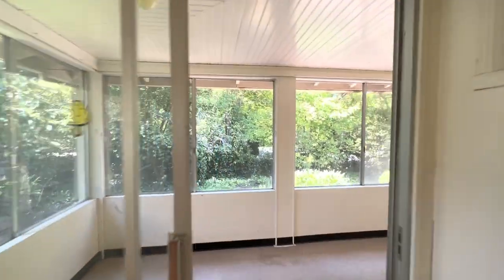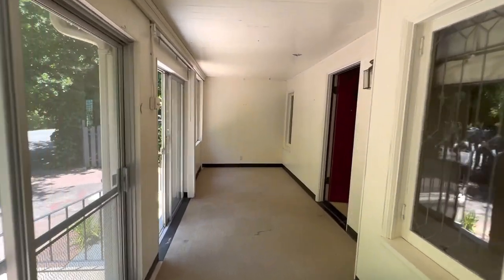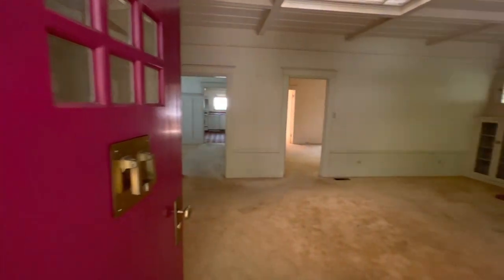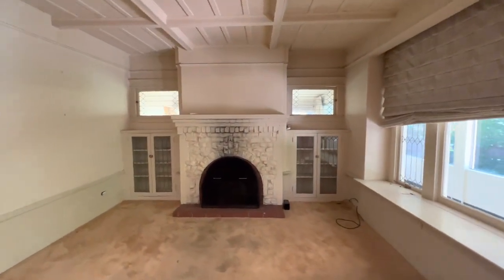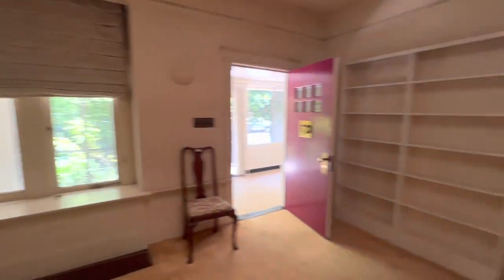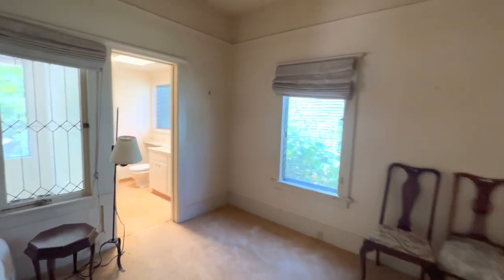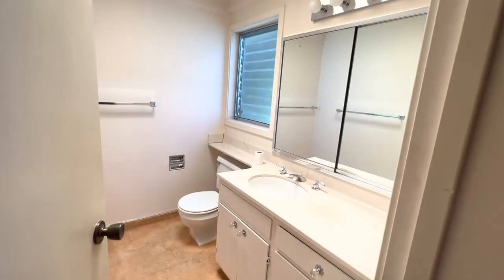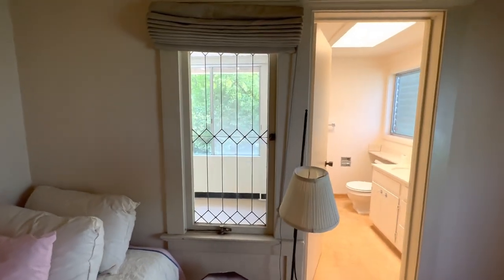Getting back into this enclosed porch, we have a very nice front door - I would try and keep that. Great fireplace, you can do a lot with that. Some bench seating. It's possible you could connect that other bedroom with this front porch.